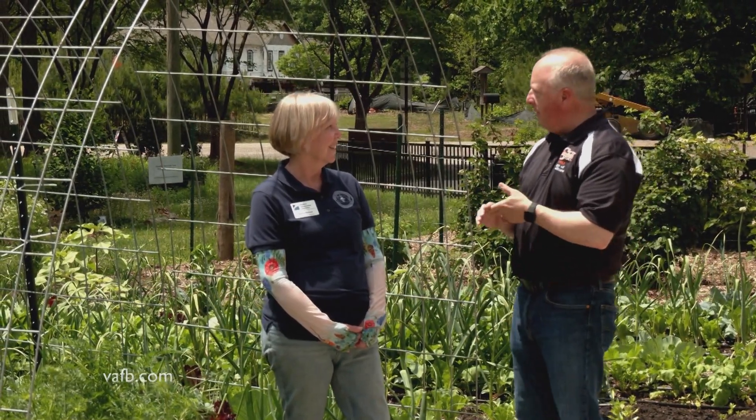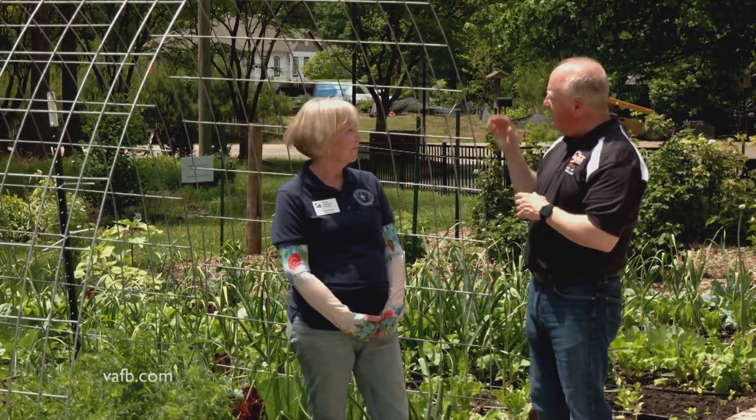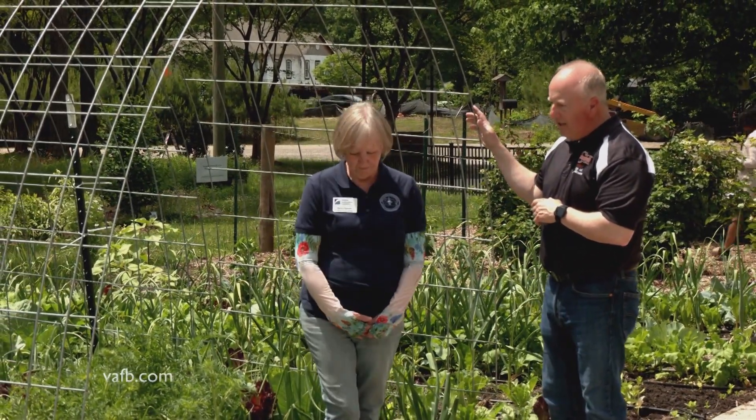Nancy, this is an incredible garden — so many things. You've got vegetables, flowers, all kinds of things, but you've also got lots of different structures. And we're standing next to one right now. Tell me about this.